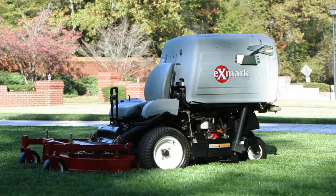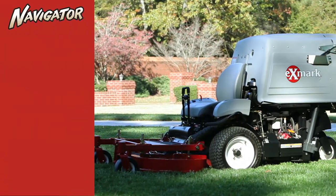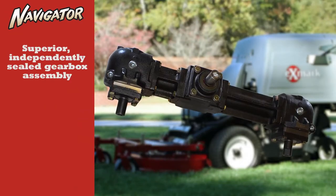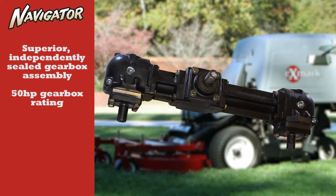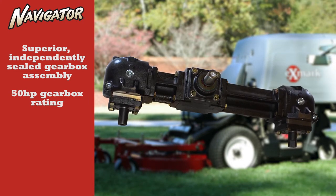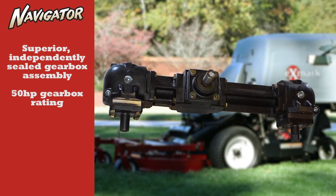Nothing in their class comes close to the Navigators for design features and durability. The superior gearbox assembly is independently sealed to prevent cross-contamination or loss of lubricant. The Navigator's gearbox offers a two-and-a-half times greater horsepower rating than the nearest heavy-duty gearbox rating on the market.